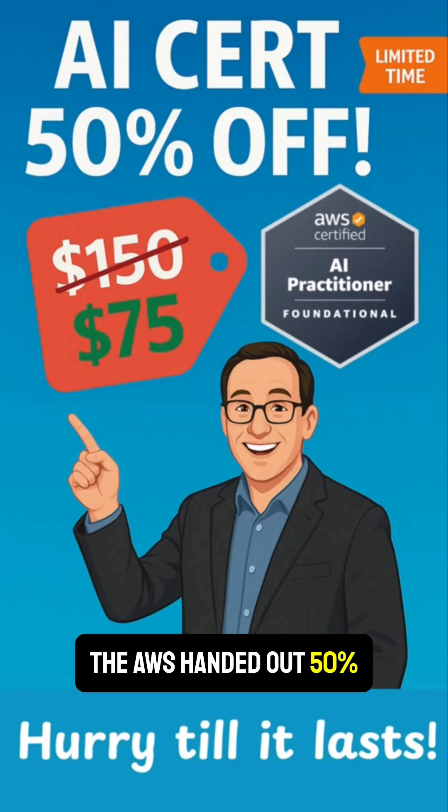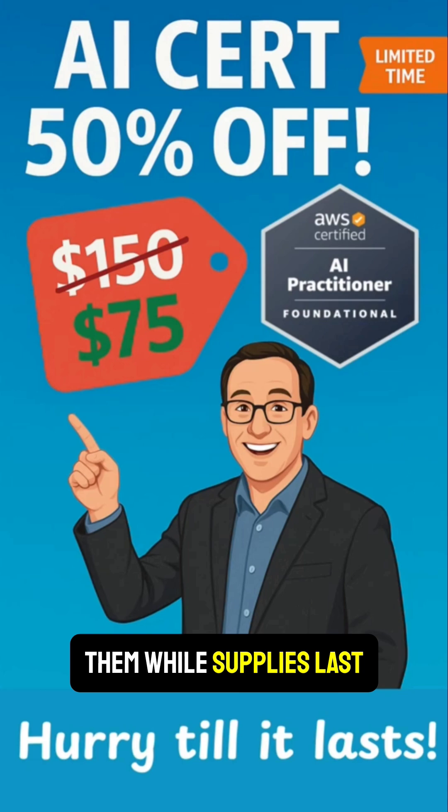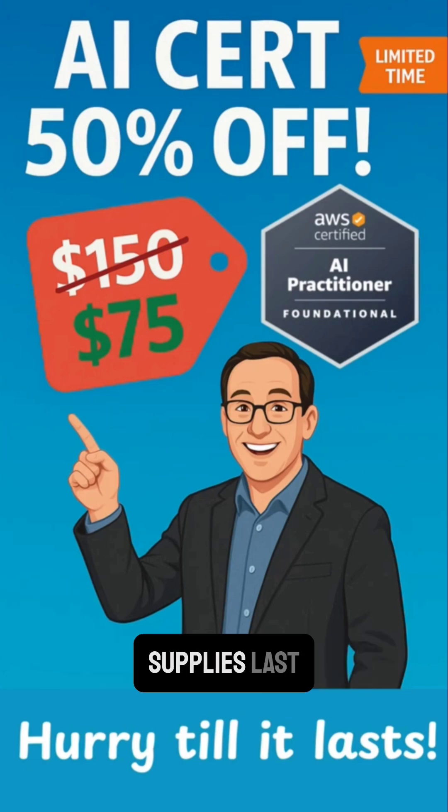So what's the deal? AWS handed out 50% discount codes during the Live Cloud Champions Generative AI Trivia stream in June 2025. You can still redeem it while supplies last. The FAQ says that terms and conditions apply while supplies last, so once the code inventory is gone, that's it.